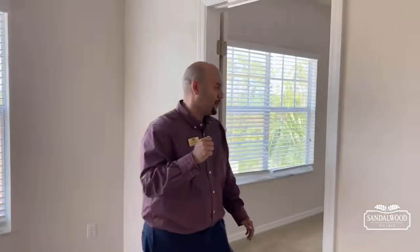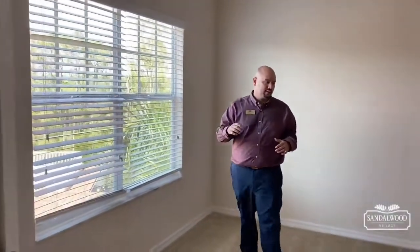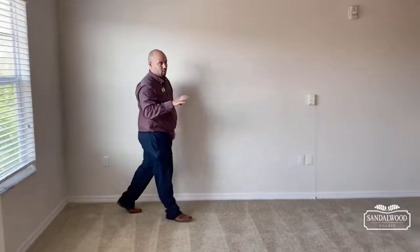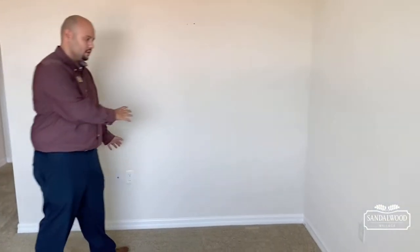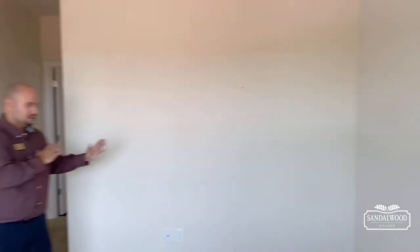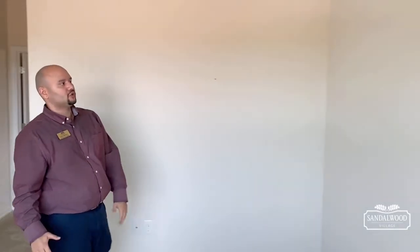Two bedrooms, two baths — let's finish it out with the master bedroom. Once again you have a large wall; this is where your bed would go. You also have wall space for a long dresser, and a cable outlet so if you watch TV in the bedroom before you go to bed, that's where you'd put it. There's another wall for a tall dresser as well.